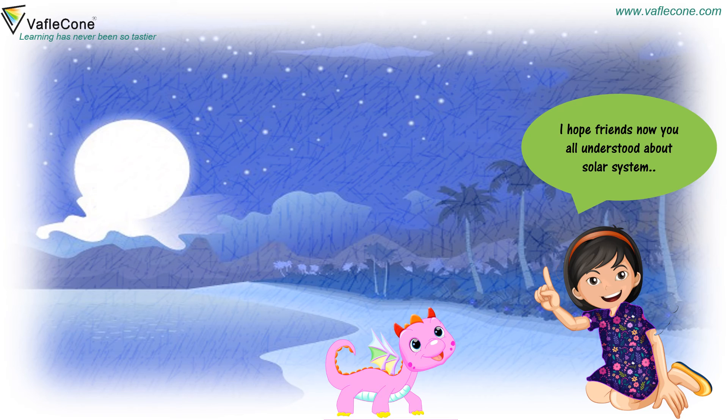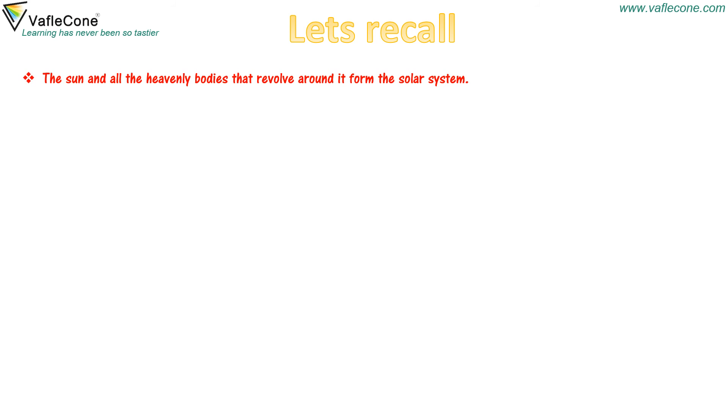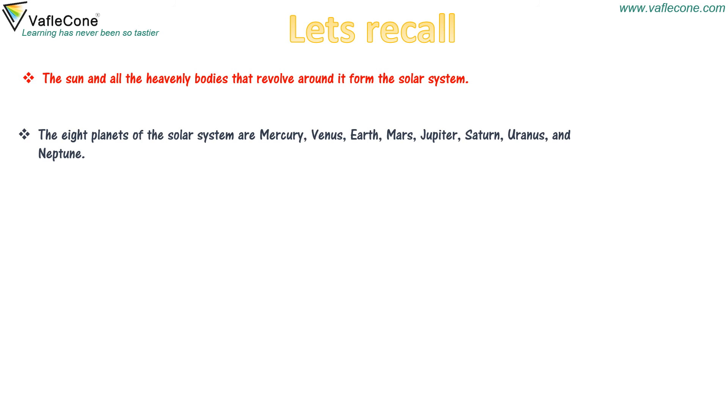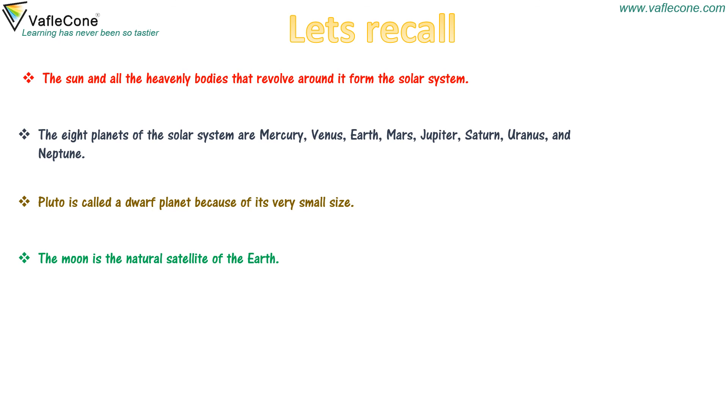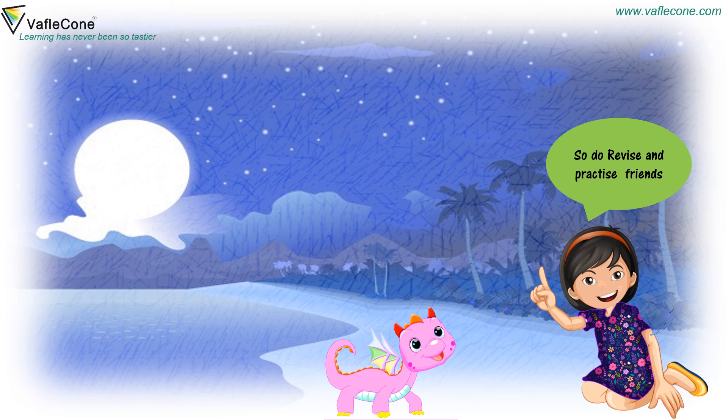I hope friends, now you all understand about the solar system. Let's recall: The sun and all the heavenly bodies that revolve around it form the solar system. The eight planets are Mercury, Venus, Earth, Mars, Jupiter, Saturn, Uranus, and Neptune. Pluto is called a dwarf planet because of its very small size. The moon is the natural satellite of the earth. The changing shapes of the moon that occur almost every day are called the phases of the moon. Groups of stars form patterns in the sky. Do revise and practice, friends. See you soon. Thank you.